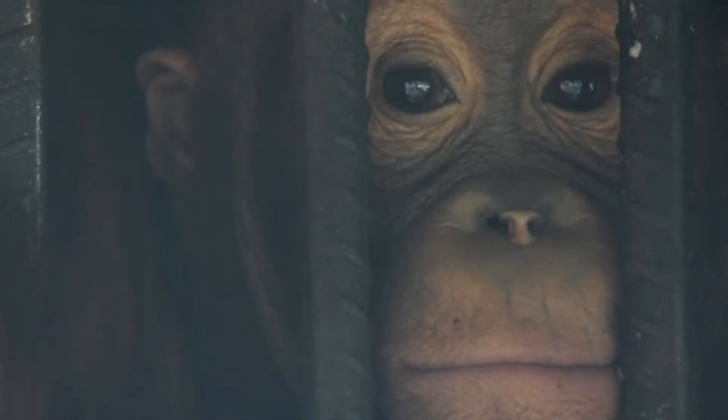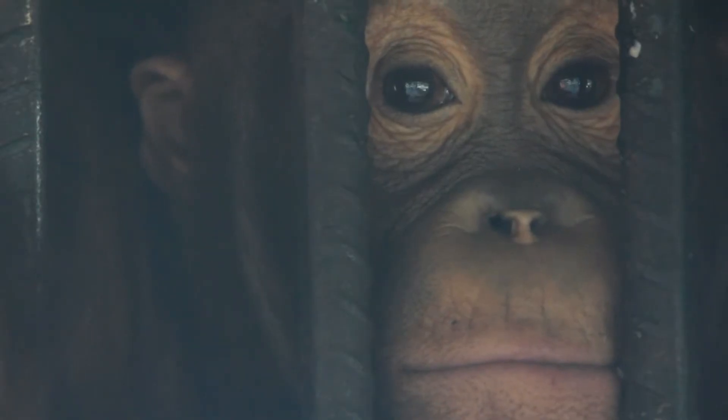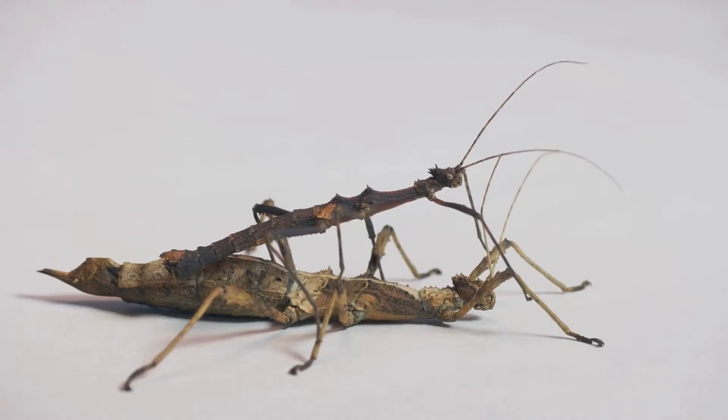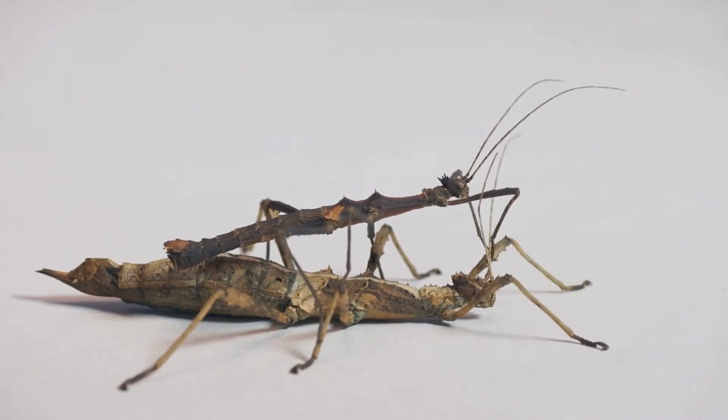Mimicry is the act of imitating something else, typically another animal or an object. Animals use mimicry to either protect themselves from predators or to lure prey closer to them. Some animals have even evolved to mimic their surroundings, making them almost invisible to their predators.